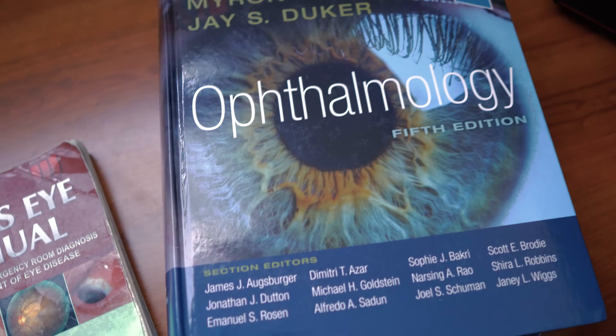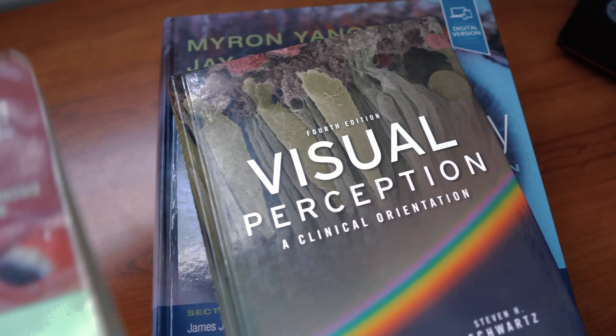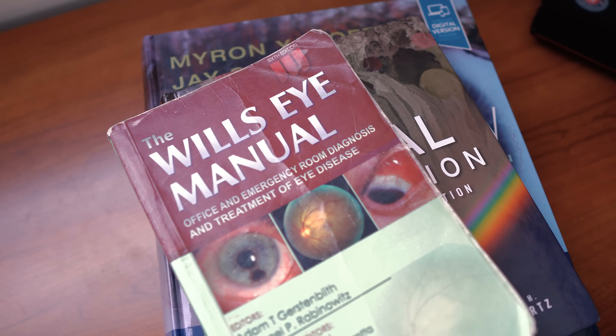Interestingly enough, this condition is so misunderstood it's not really in any of my ophthalmology textbooks. Nothing in optometry, ophthalmology — even my visual science book doesn't really go over what visual snow is. It's that misunderstood.